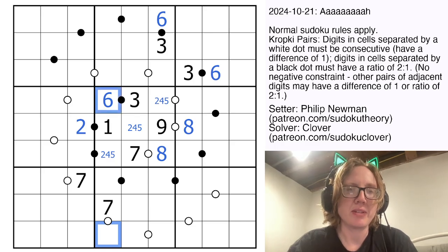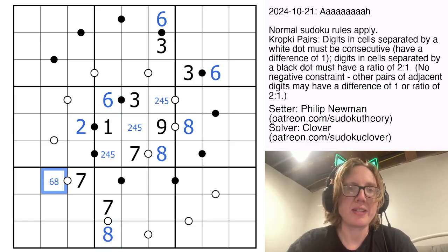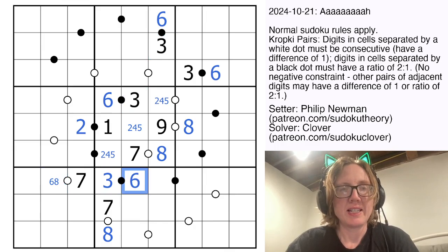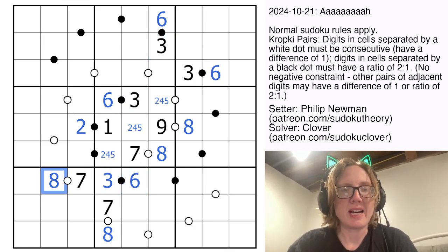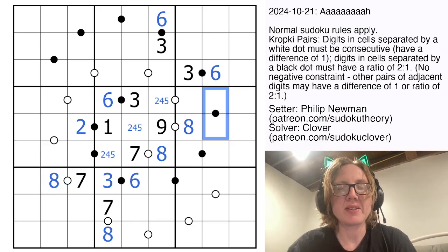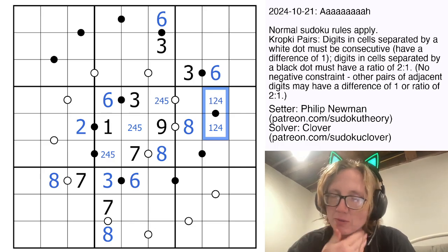This cell also has to be 6 or 8, but there is a 6 here. And this one we can pencil in as either 6 or 8. We have two 3s here and here. The only position for a 3 in this region is there, giving us a 6, which resolves that 6-8 ambiguity. This cell cannot contain a 6 or an 8, so this is either a 1-2 pair or a 2-4 pair — those are the only remaining 1 to 2 ratios.